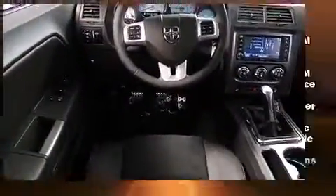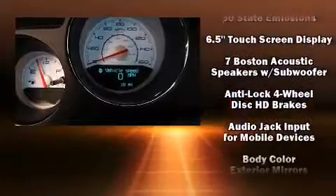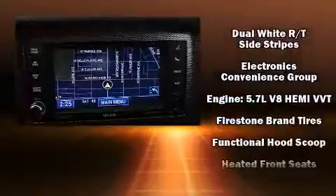Audio features include a CD player with MP3 capability, steering wheel mounted audio controls, a 20-gigabyte hard drive, and eight speakers, enhancing the audio experience throughout the interior.